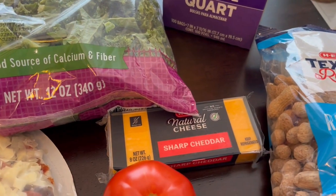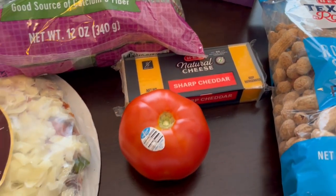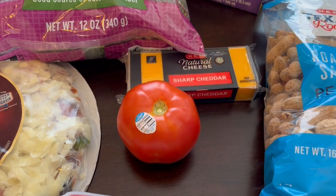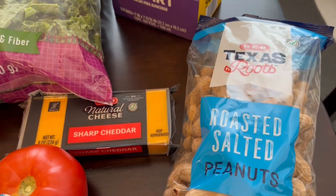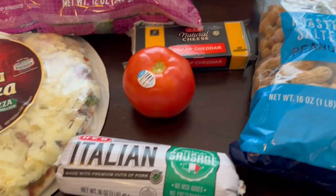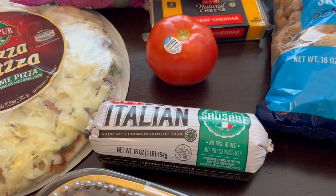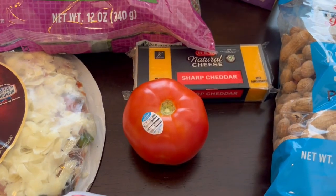This cheese was absolutely free, and I'll show you the item I bought to get it. I grabbed a tomato because Howard wanted one for his burger, and I also grabbed Howard these roasted salted peanuts — he really likes these, they're his favorite. I also grabbed this Italian sausage for a recipe, and if you bought the Italian sausage or breakfast sausage, then the cheese was free.